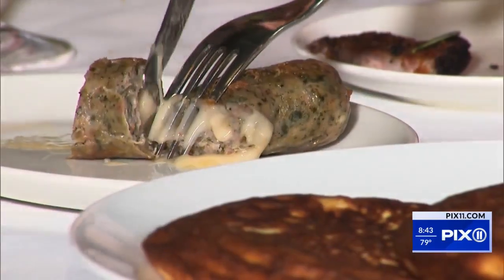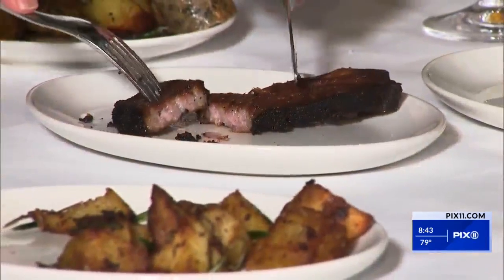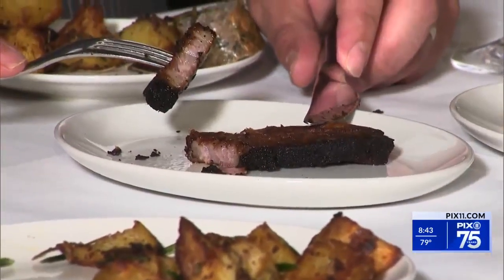House-made pecorino and spinach sausage, thick bacon, Italian style. This pancetta is off the hook. We make that in-house — it takes about a week from start to finish. A lot of love goes in there.